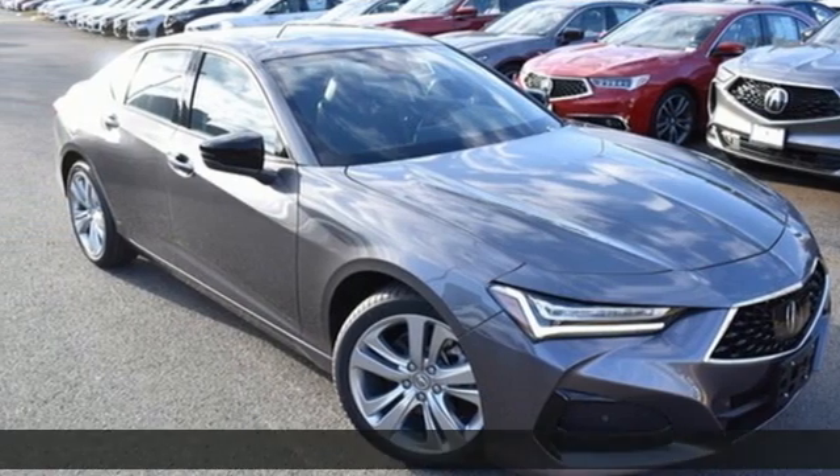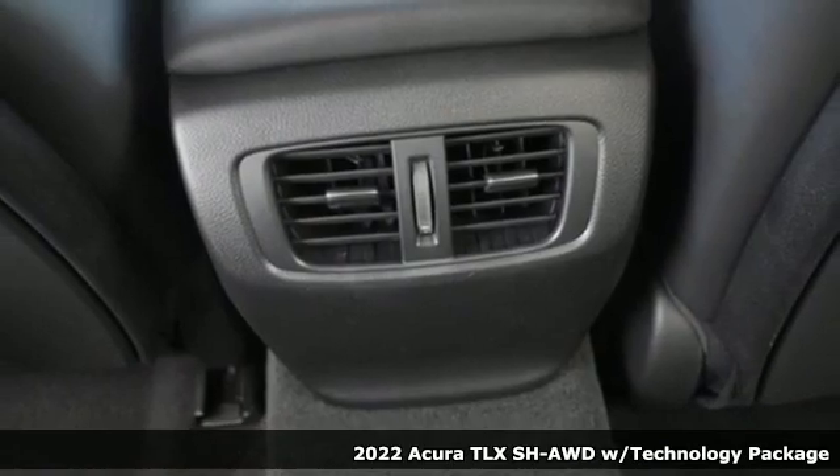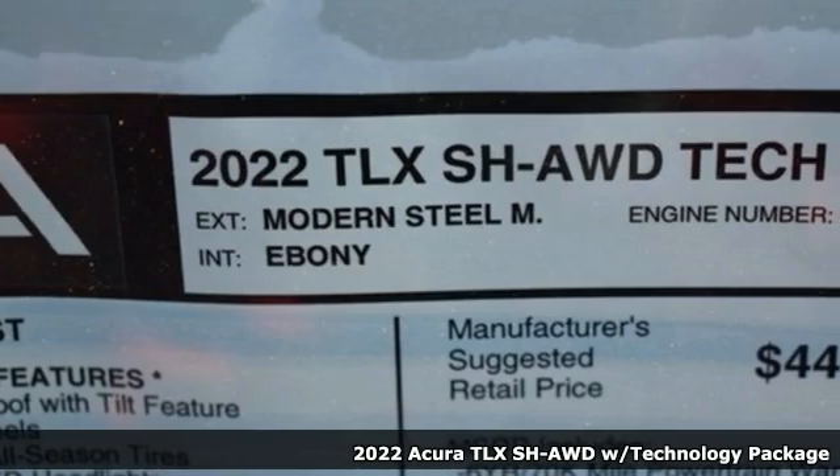It's a new 2022 Acura TLX. Power and control put exhilaration front and center — and yes, it's that kind of thrill.